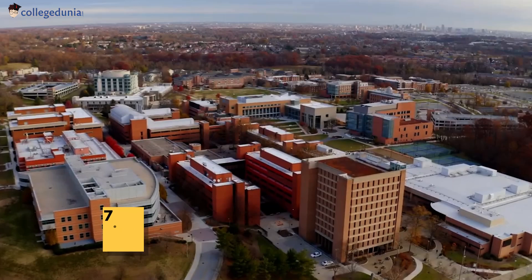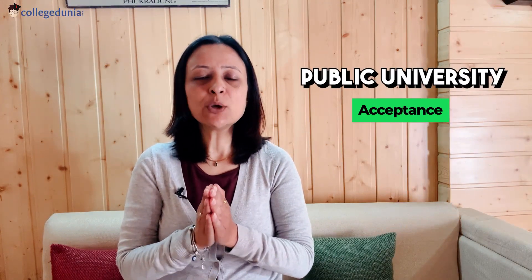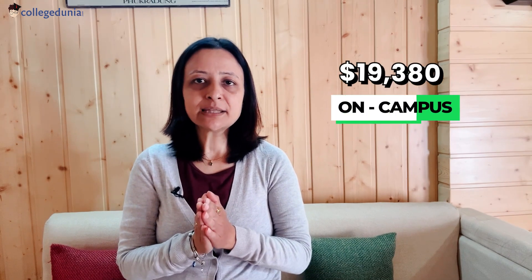Next, I'm going to be talking about University of Maryland, Baltimore, located in Baltimore, Maryland in the US. This is a public university with an 81% acceptance rate. Basic admission requirements for international students include a GRE of 291 and a GPA of 3.0 on a 4.0 scale, meaning 85%. Cost of living on campus is $19,380 and off-campus $800 to $1,800 per month. Given in the description box is a link for some off-campus housing options.